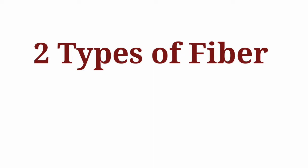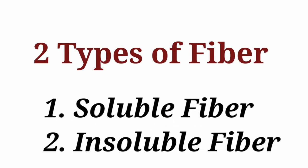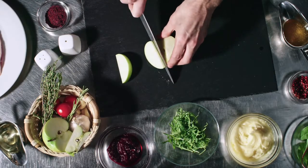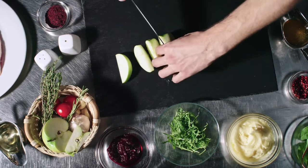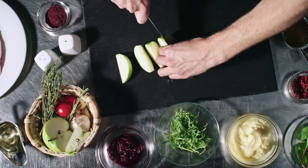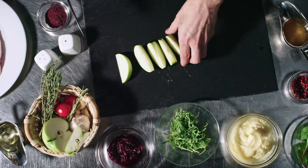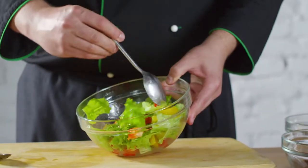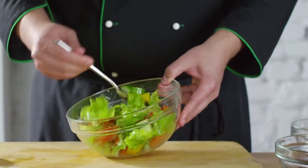Dietary fiber can be divided into two categories according to water solubility: soluble fiber and insoluble fiber. Soluble fiber dissolves in water to form a gel-like material. It consists mainly of non-starchy polysaccharides. Soluble fiber lowers blood cholesterol and glucose levels. Soluble fiber is found in oats, peas, beans, barley, apples, and carrots.